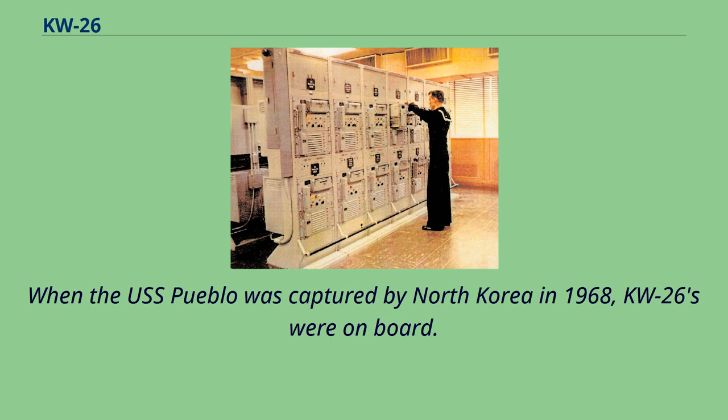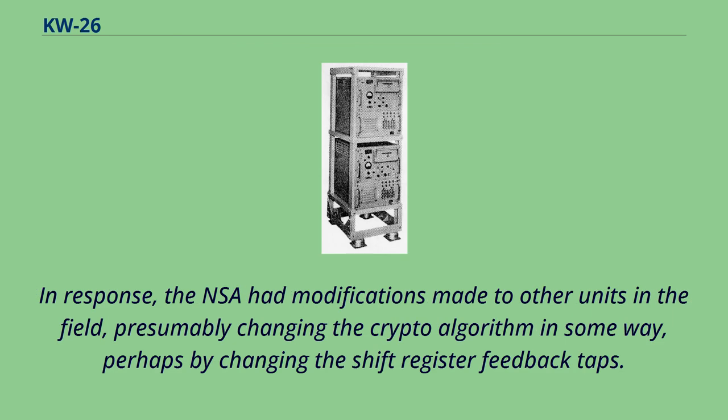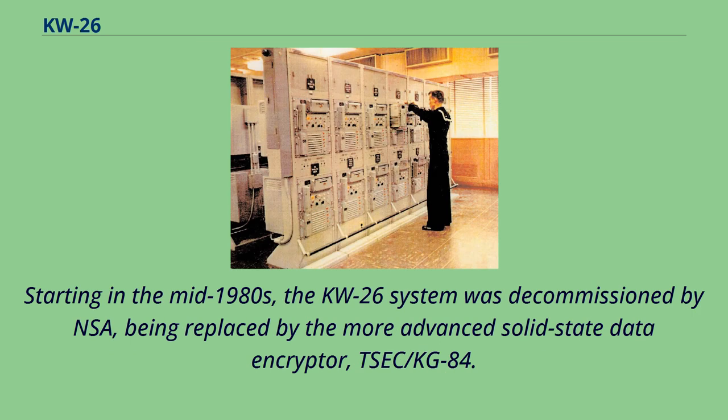When the USS Pueblo was captured by North Korea in 1968, KW-26s were on board. In response, the NSA had modifications made to other units in the field, presumably changing the crypto algorithm in some way, perhaps by changing the shift register feedback taps. Starting in the mid-1980s, the KW-26 system was decommissioned by NSA, being replaced by the more advanced solid-state data encryptor, the SEC KG-84.